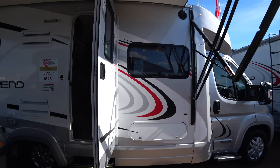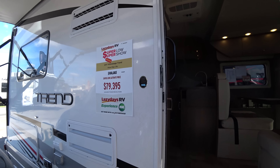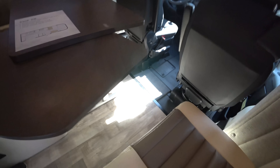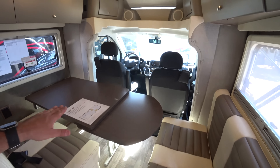Here we have the Winnebago Trend 2017 23L. It's about $88,000 — a super RV show price — and it's based on the Promaster chassis. The dinette is very nice because you have this thing down here and you can make it into a larger working area.